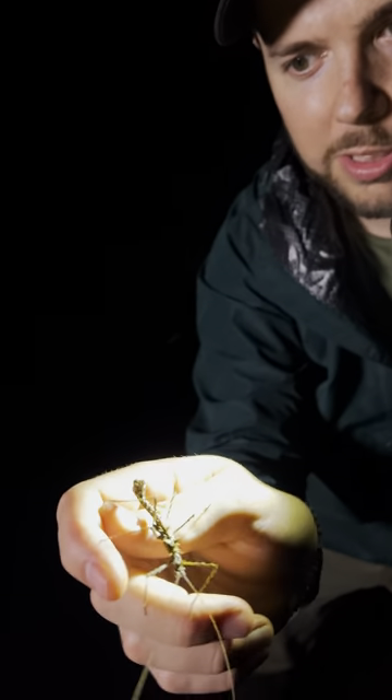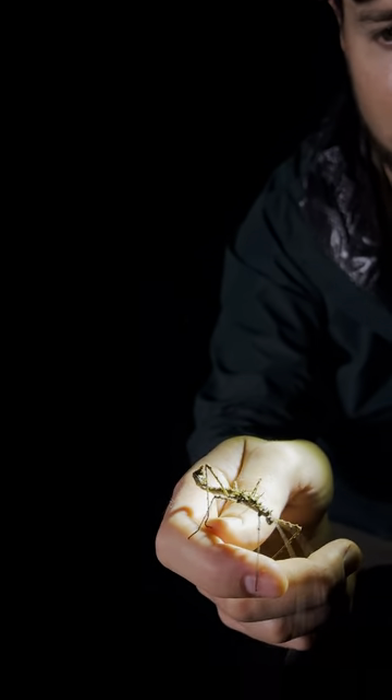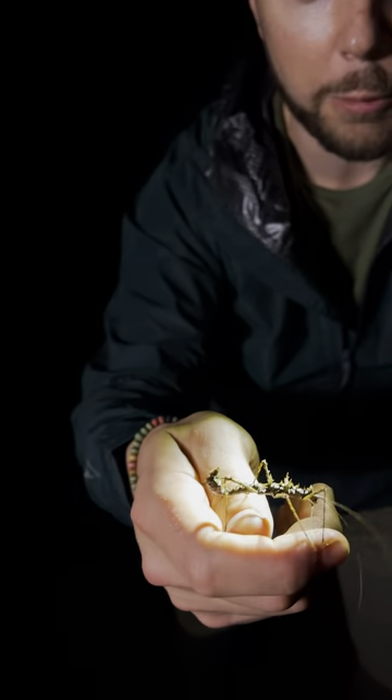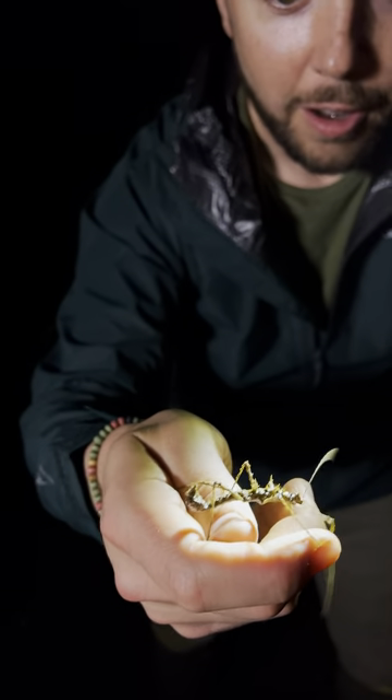You see that tail, how it looks like a head? Well, that's exactly what it is. It's a false head, so any would-be predator would go for the wrong side of the insect's body instead of the part that really counts.